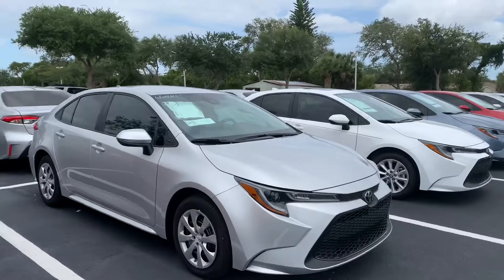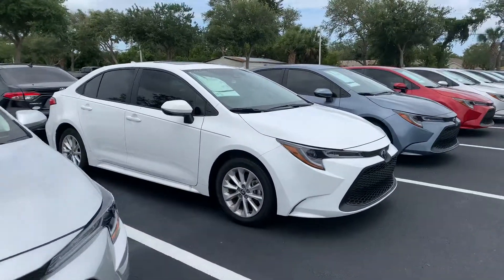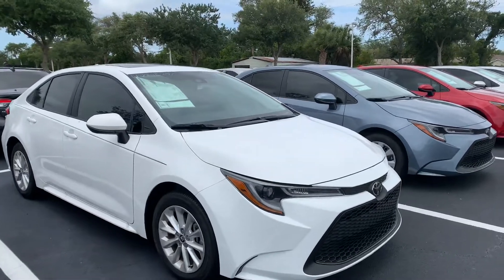Both hybrids and non-hybrids are available, so come on by, pick whichever one you like, and we can take it for a test drive. They all come with a lifetime warranty, nitrogen-filled tires, and our Toyota factory floor mats.